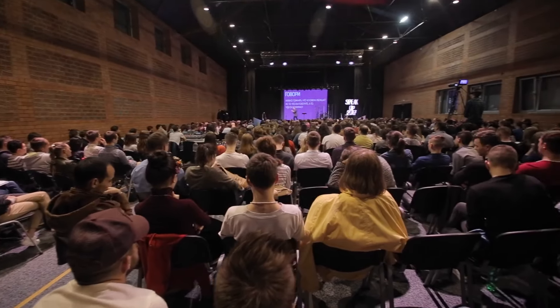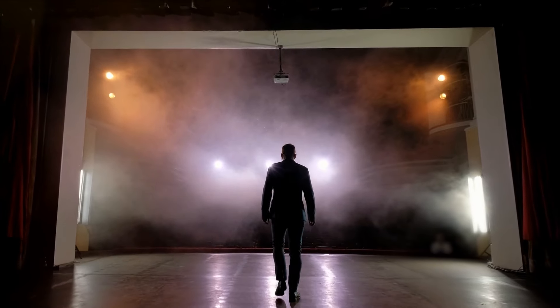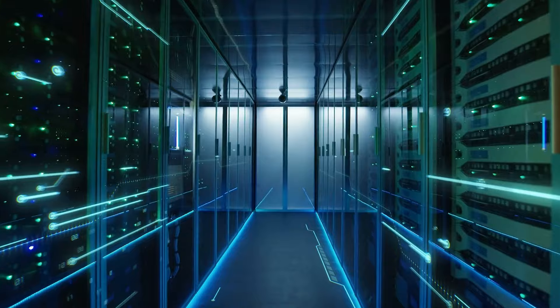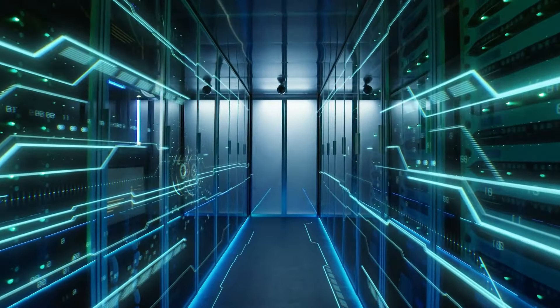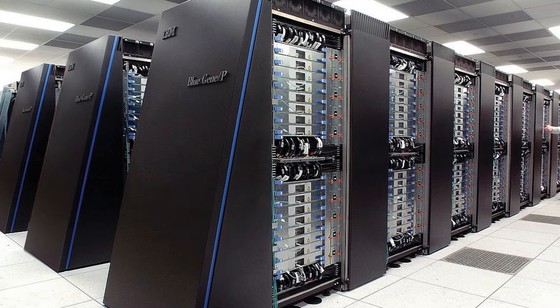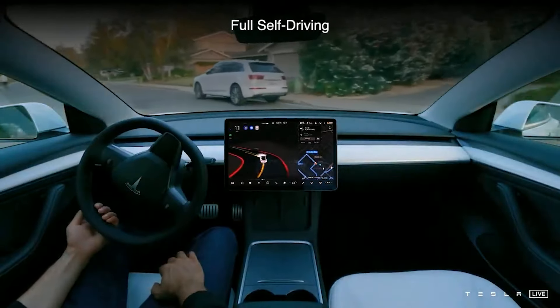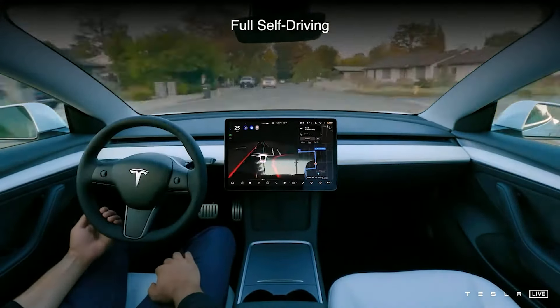With just about one month to go before Tesla's next AI Day event for 2022, we have a few new details that have been released about the Dojo supercomputer that is in development at Tesla. Dojo is a centerpiece of Tesla's progress towards becoming a world leader in real-world artificial intelligence technology.